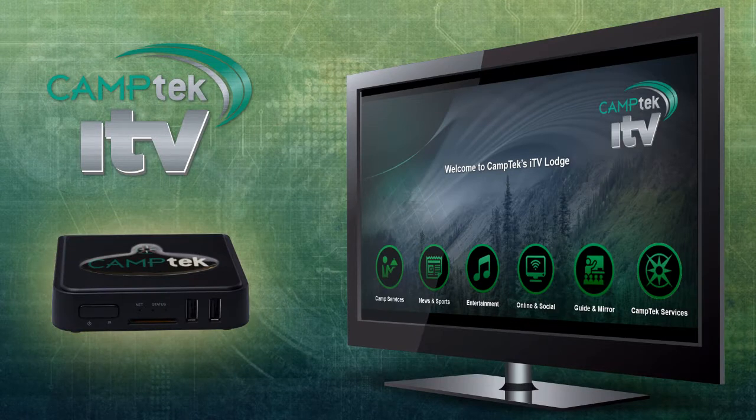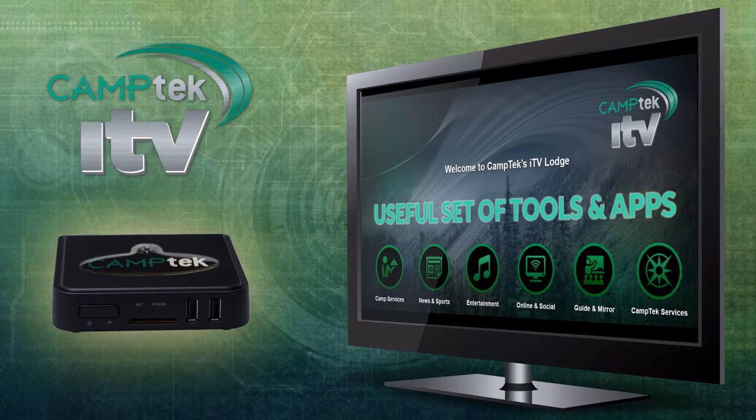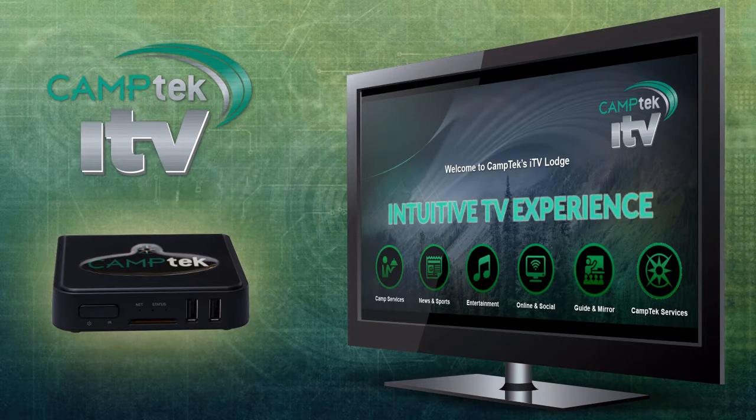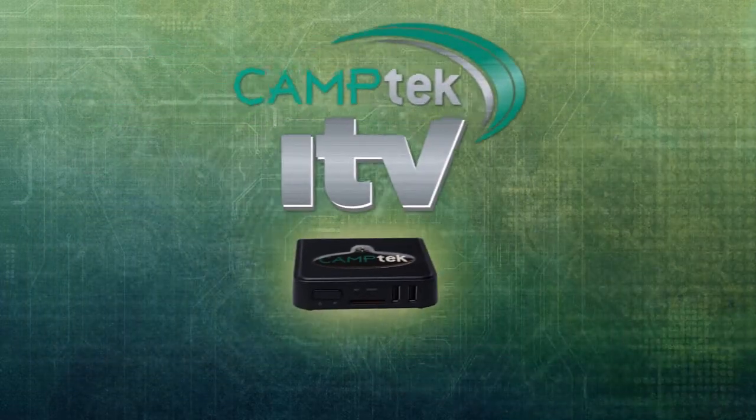Camp Tech ITV provides a useful set of tools and apps to create a unique guest communication solution designed to deliver an intuitive TV experience with relevant content tailored to meet your business demands. Camp Tech ITV, connecting your remote work camp to the world.